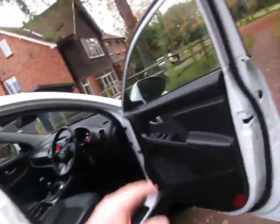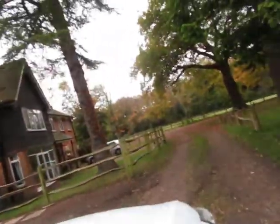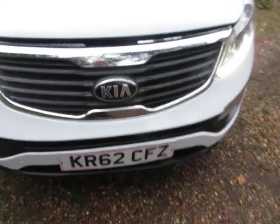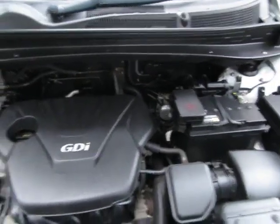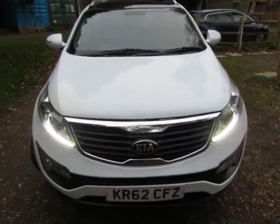These are great to drive — the 1600 petrol is really good and has been around for a long while. Let me show you underneath the bonnet. That's the 1600 petrol engine with a six-speed manual gearbox, in good condition all the way around.